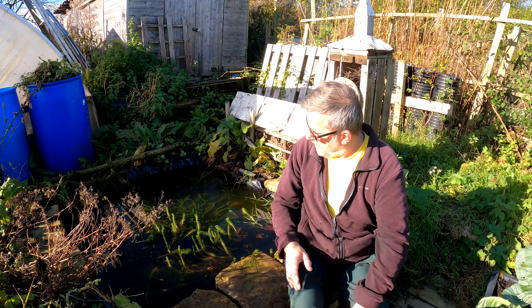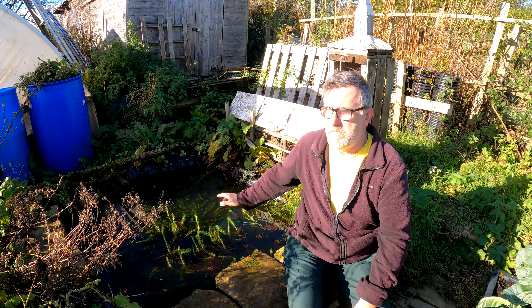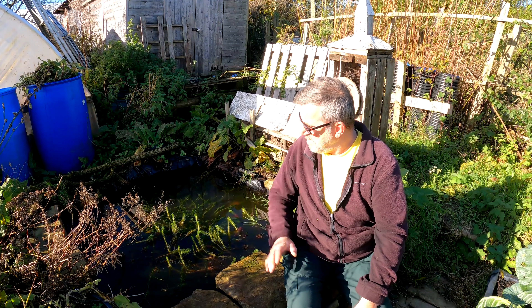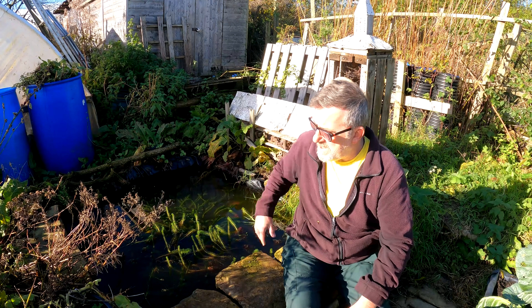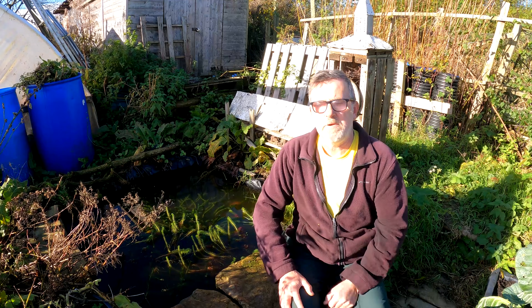Another thing people have been asking for an update on is the pond. It's growing in nicely now. Looking forward to getting some frogs and toads in here next year, some more life. This is brilliant and I can tackle this over the winter months and get some more planting done around it.